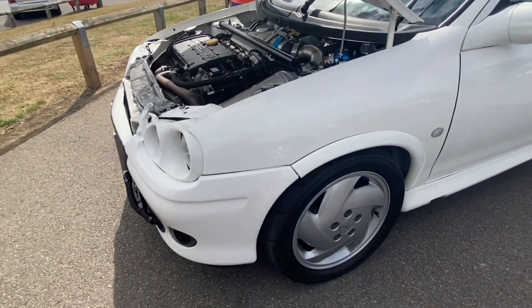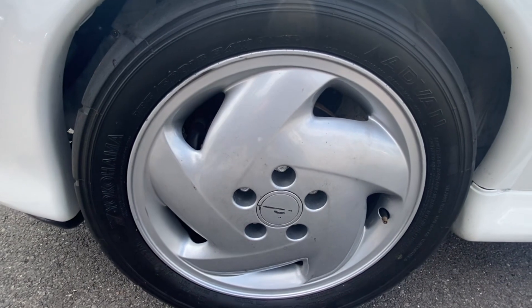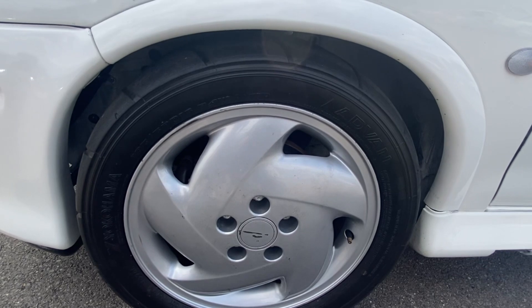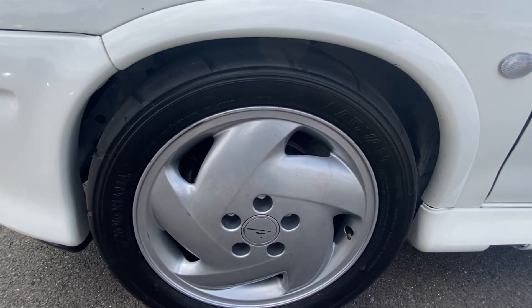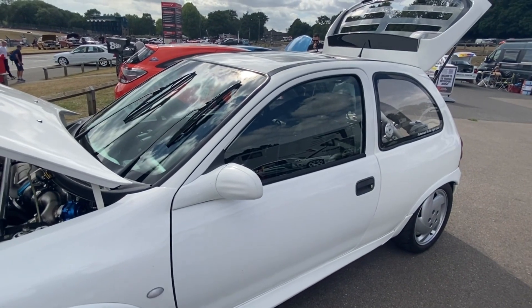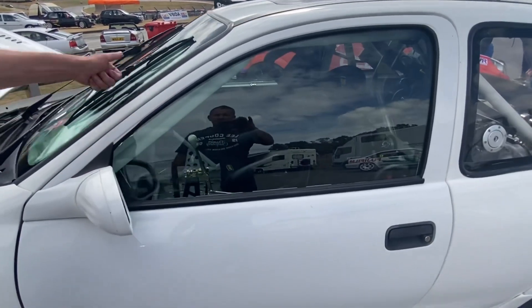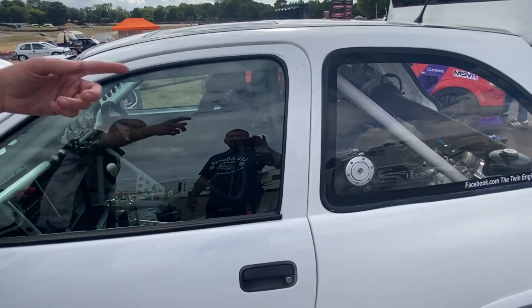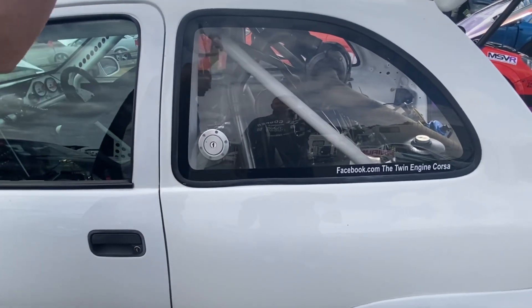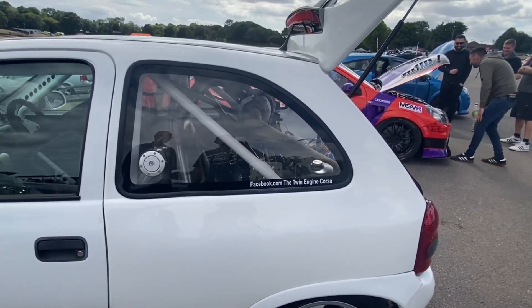What sort of braking system have you got? We're on Wilwood four-pots all round. I think they are Astra Mark 4 discs — 256mm vented discs off an Astra Mark 4. Nothing fancy, but Wilwood four-pot calipers. And all the front and side windows are original, still glass. The rear two are perspex — because one side has the fuel cap in it, and that side has a vent to get air to the filters.